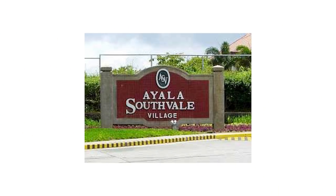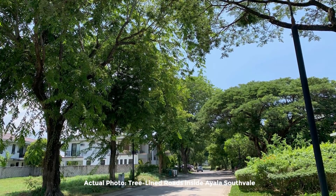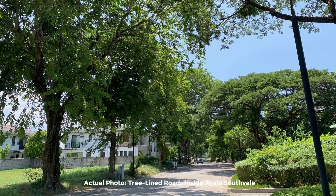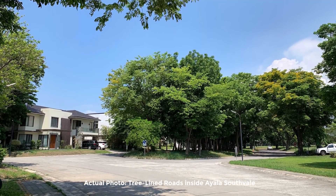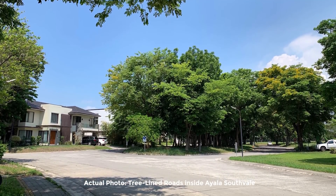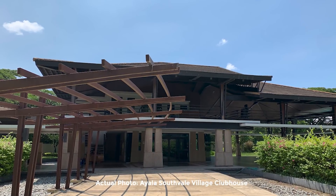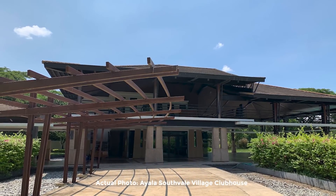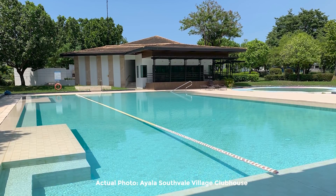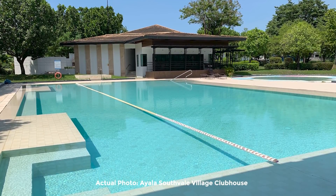Ayala Southfield Village is Ayala Land Premier's prime residential community in the south. It is designed for single detached homes in an excellent location where you will enjoy the advantage of living close to everything. Homeowners enjoy the privileges of living in a contemporary and attractive community. With its unique aesthetic feature, the homes bear a distinctive Asian contemporary design which gives the community a modern look and feel that sets everything apart.